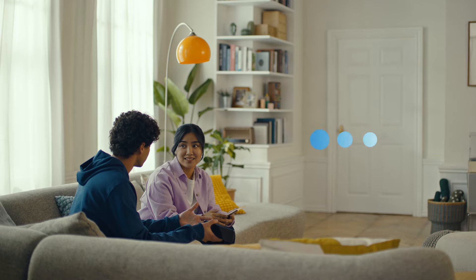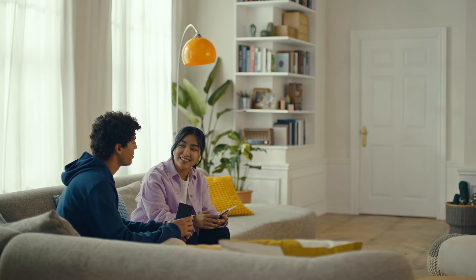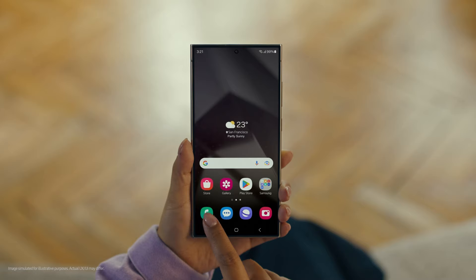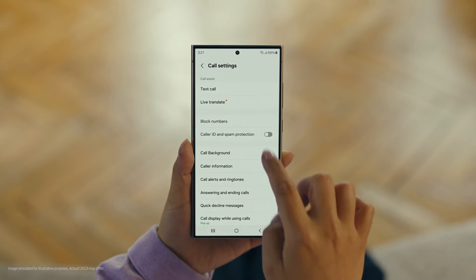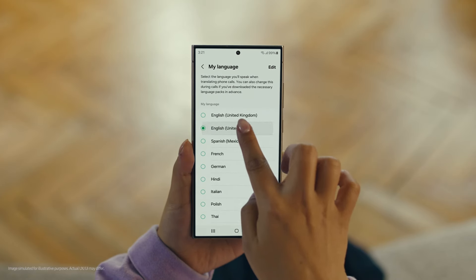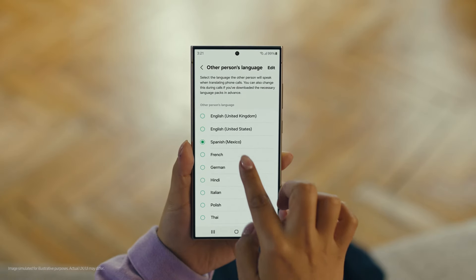And Galaxy AI works on calls too. You mean Galaxy AI can translate while you're on a call? Like real time? Yeah, it's called Live Translate. I've got to see this in action. Can you make a reservation at that restaurant we wanted to check out on our trip? No problem. Start by pressing the call button, then tap the three dots and select Settings. Choose Live Translate and tap to switch it on. Then set your languages — English for us and Spanish for the restaurant. And we're all set.